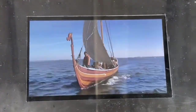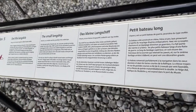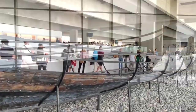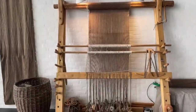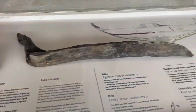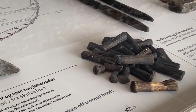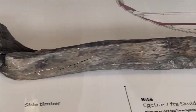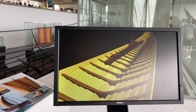The centerpiece of the museum is the awe-inspiring Oseberg ship, a beautifully crafted vessel dating back to the 9th century. Visitors can marvel at its intricate carvings, preserved in remarkable detail, and learn about the ship's role in Viking society. The museum also features the Gokstad ship, another well-preserved Viking vessel, and the Tune ship, which offers insights into Viking burial customs.